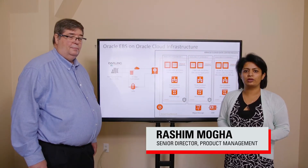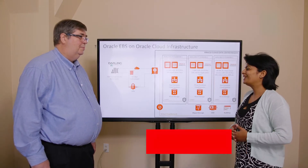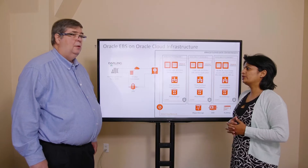Hello and welcome. I'm Rashi from Oracle and I have with me Tom from Darling Ingredients. Tom, tell us about Darling Ingredients. What do you guys do?